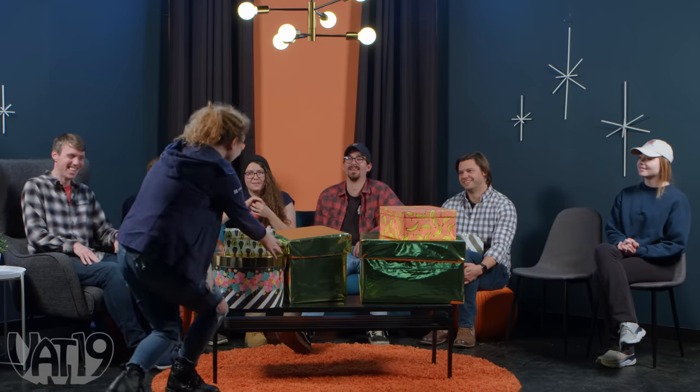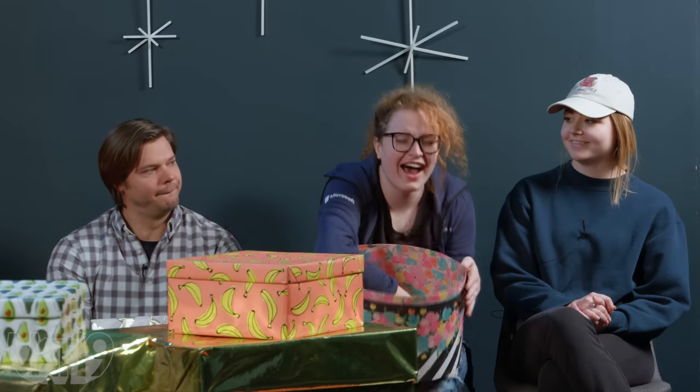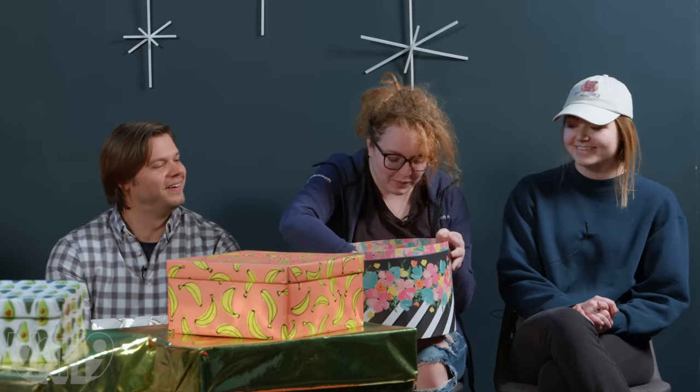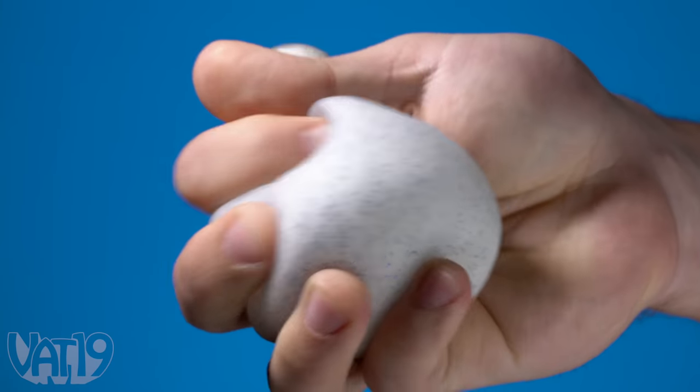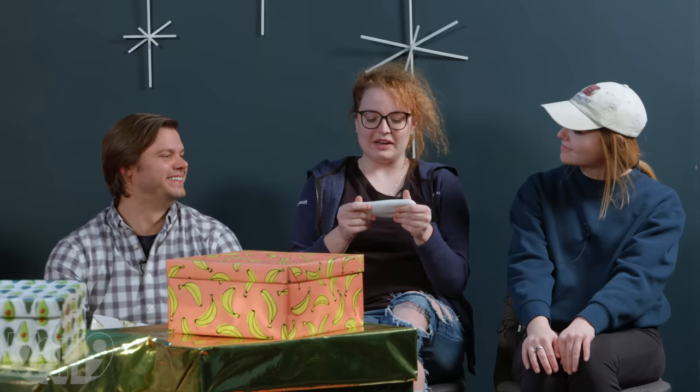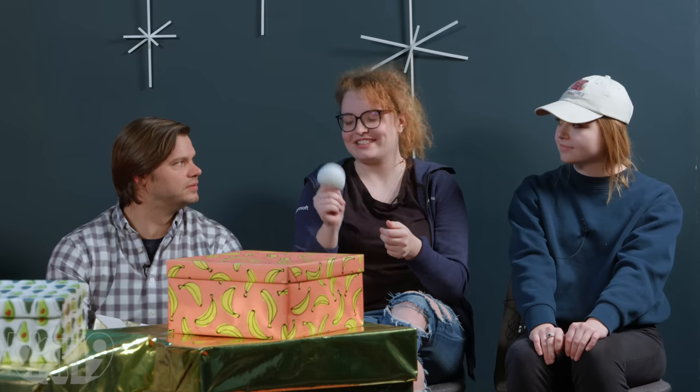Dalium decides to go for a new gift — the hat box. Inside is the crunchy snow stress ball. It makes an awesome crunching sound, like walking on snow. There aren't many crunchy stress balls like this one — it's kind of dusty, almost like real snow. As a Canadian, Dalium can verify it's very snow-like.